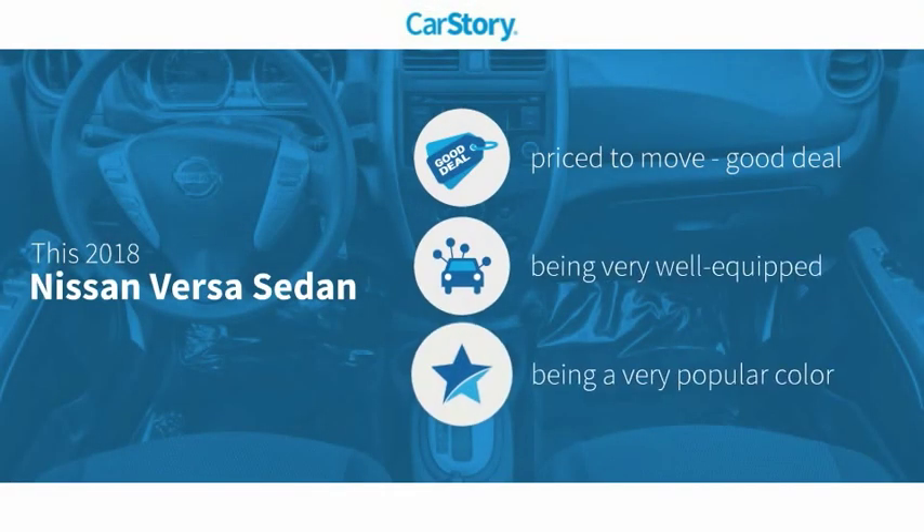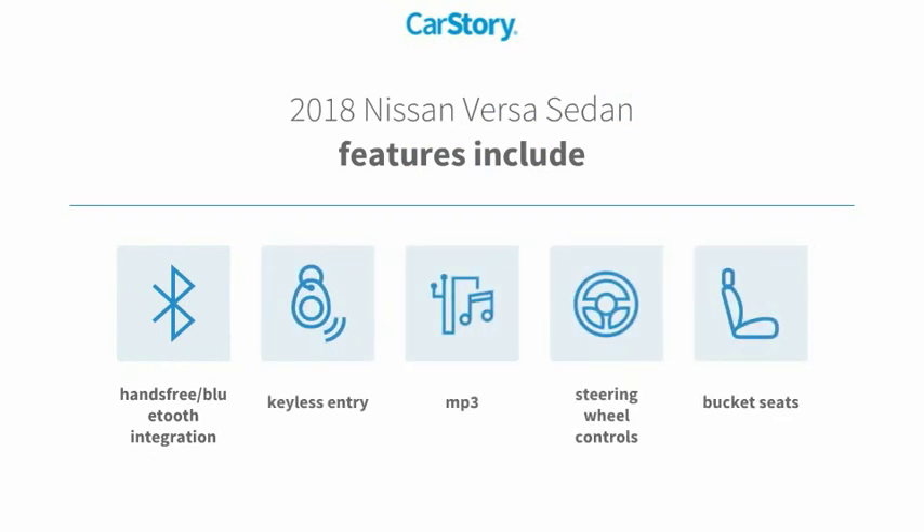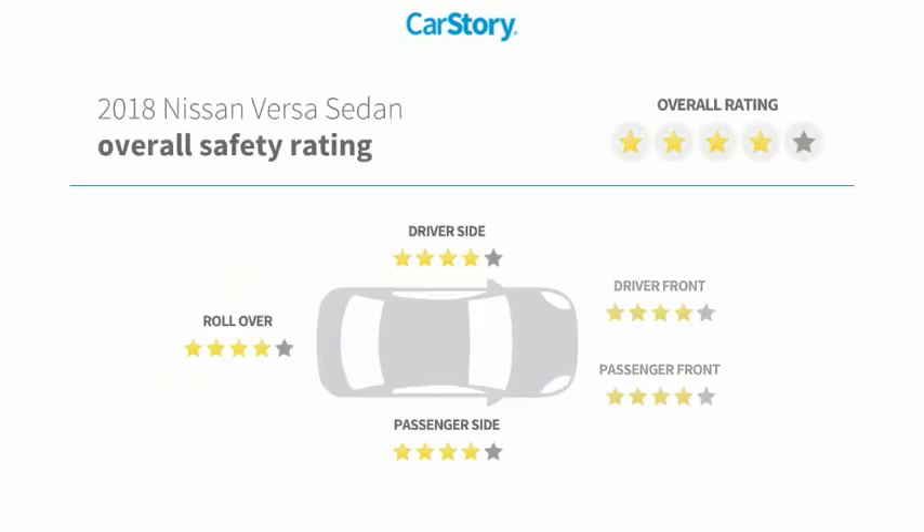Car story research indicates this vehicle as being priced below the average market price. Loaded with features, including keyless entry, bucket seats, steering wheel controls, MP3, and hands-free Bluetooth integration.